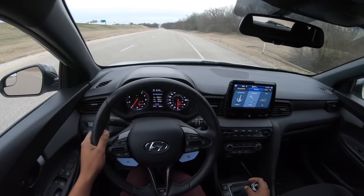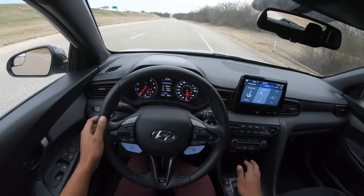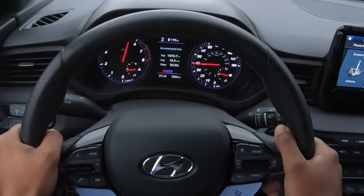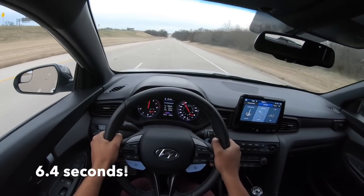Hyundai says this will do 0-60 in 6.1 seconds. Let's see what we can do.